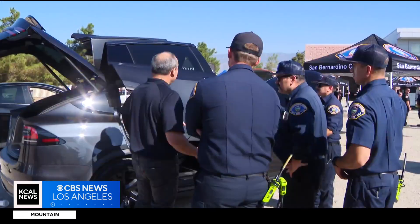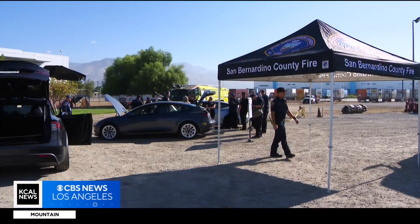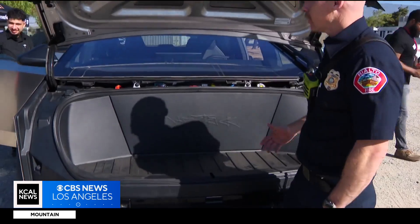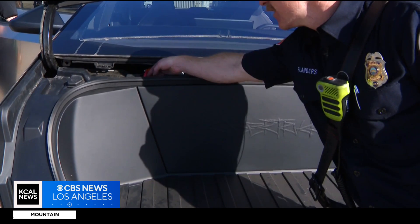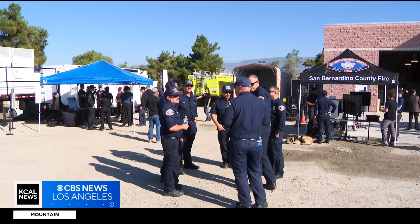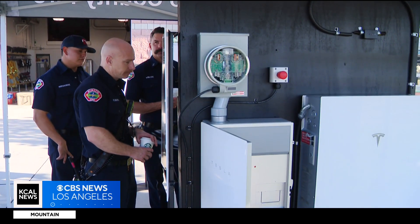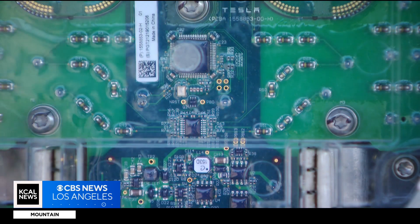This week local first responders are getting a firsthand lesson from Tesla on how to fight these 21st century fires in their cars and more. Ben Flanders is an engineer in Rialto, one of hundreds of firefighters who signed up for this training course.